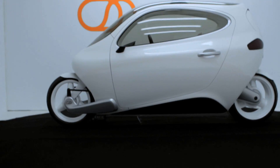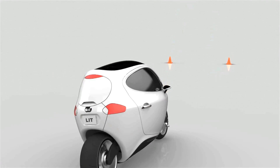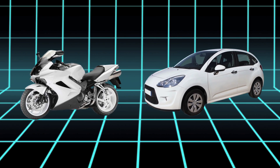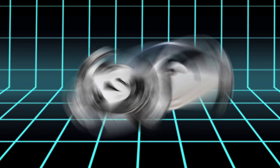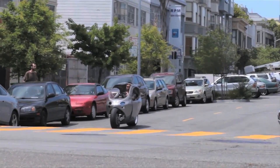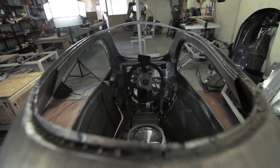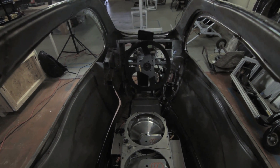The C1 from Lit Motors is a two-wheel fully enclosed self-balancing electric vehicle that fuses the handling and thrills of a motorcycle with the safety and practicality of a car. 70% of most people drive alone, so why not cut the car in half? That kind of started my research for the last 10 years.